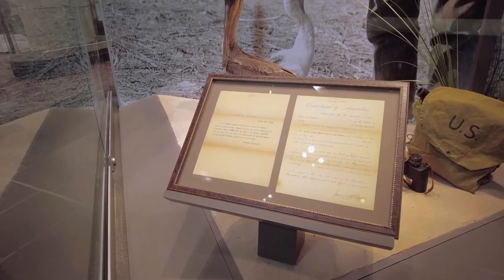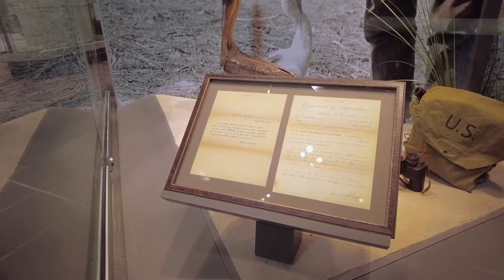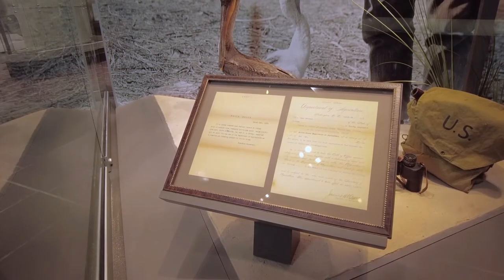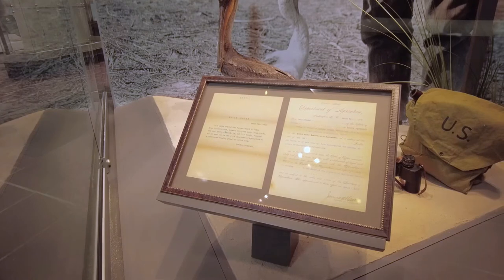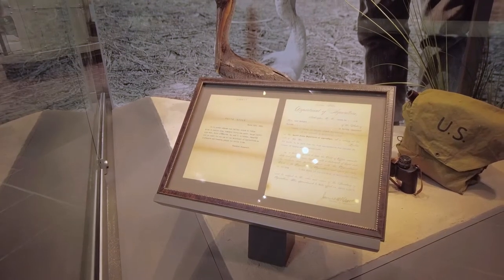It's kind of hard to believe, but the National Wildlife Refuge System began with one four-acre island on the Atlantic coast of Florida and has now grown to over 560 refuges on 150 million acres.